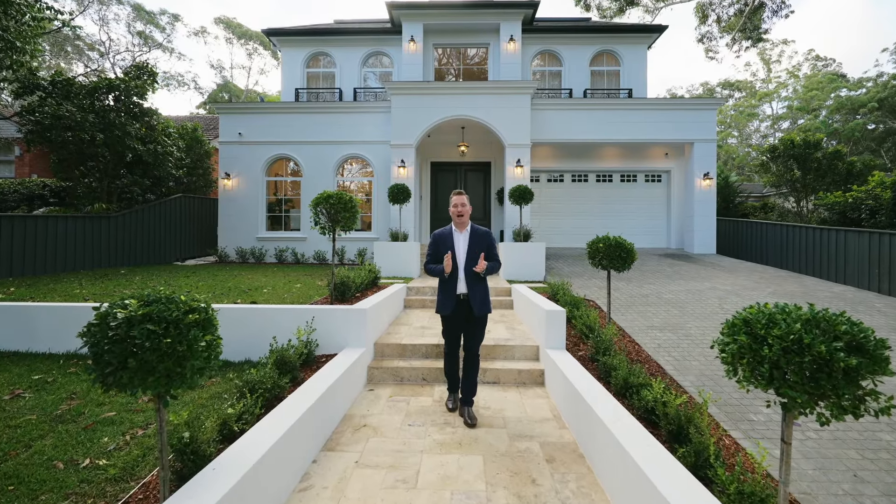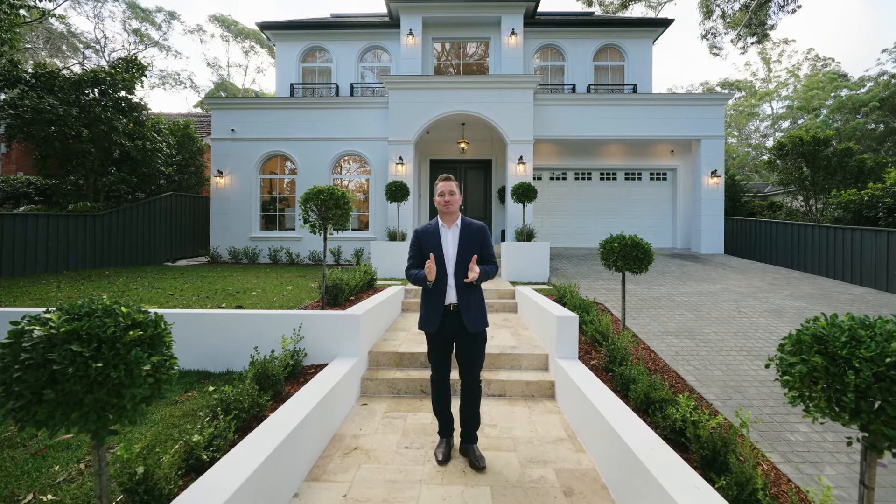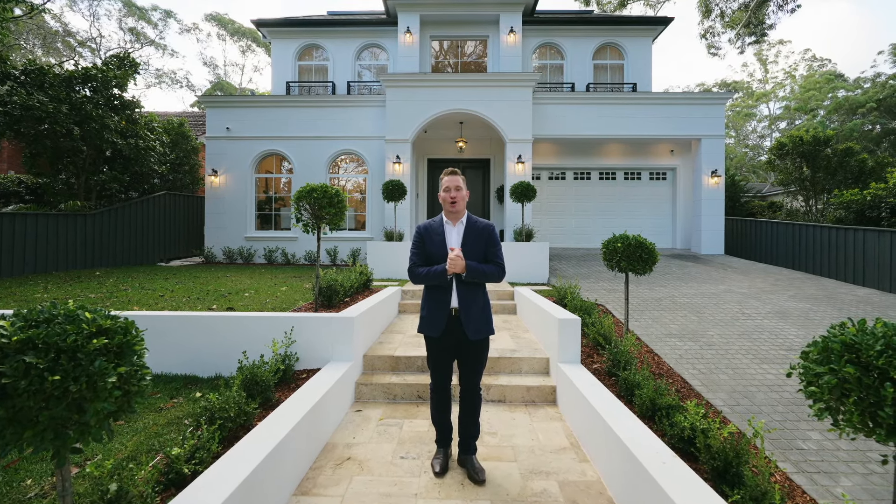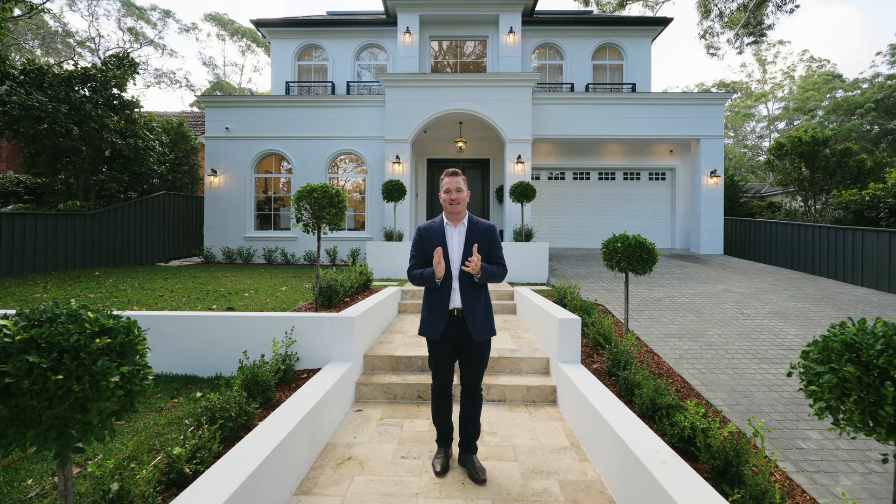Hello, I'm David Walker from Ray White Upper North Shore. Welcome to this display of luxury and craftsmanship in this newly built concrete slab double brick home. Come and take a look.